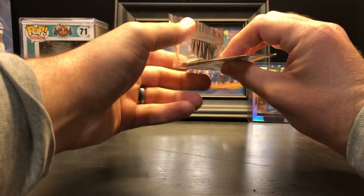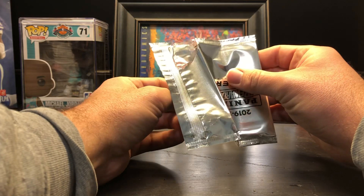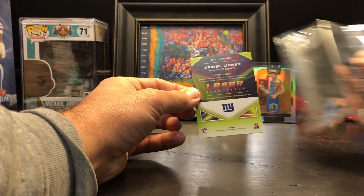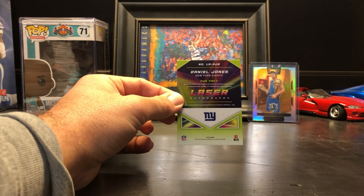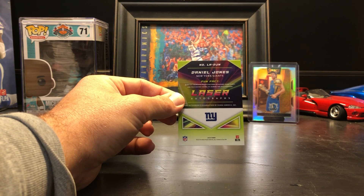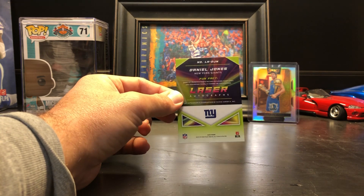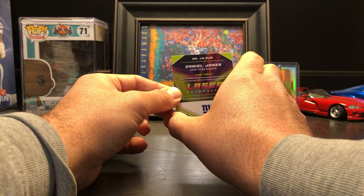Hold on, the pack's not cooperating with me. Let's see who we got. Daniel Jones — all right, let's see. This should be... I'm not sure. I think it's a rookie, I'm not 100% sure. Back condition looks good. Let's see if it's a gold, green, or base.